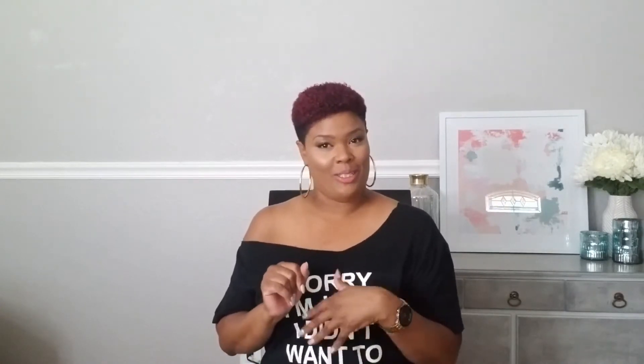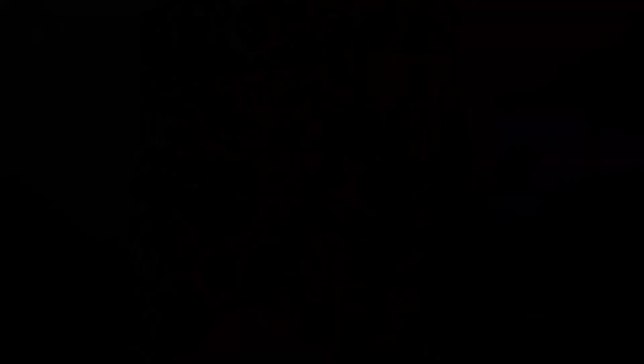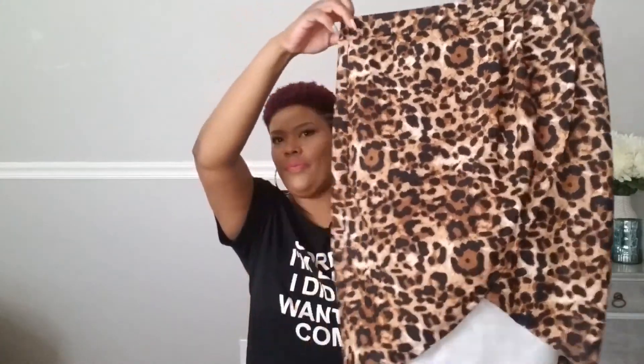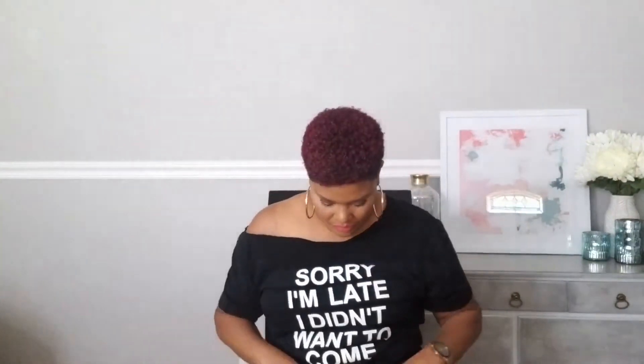Now we're going to show you some skirts — they are a little sexy. It has a slit — look at that! It's just so cute. I ordered this off of Amazon, this is a large as well.